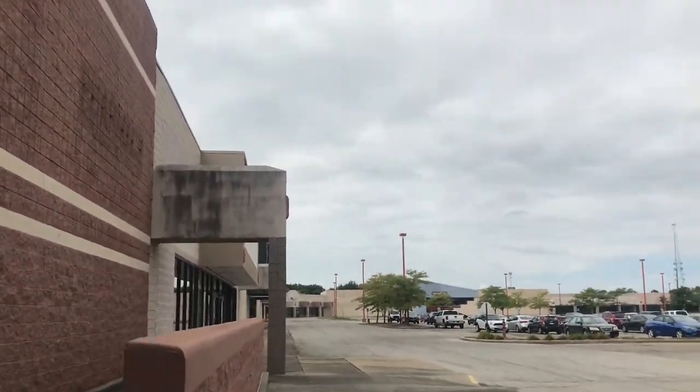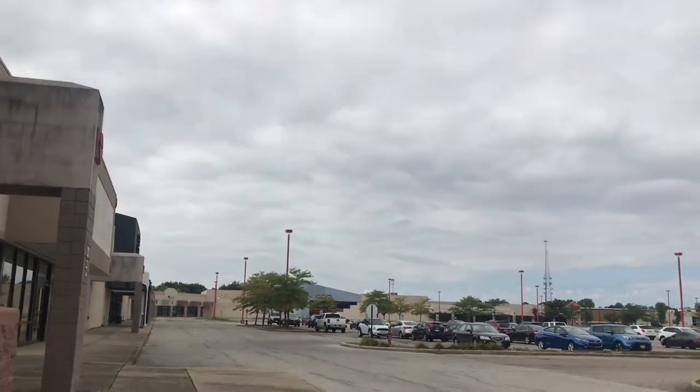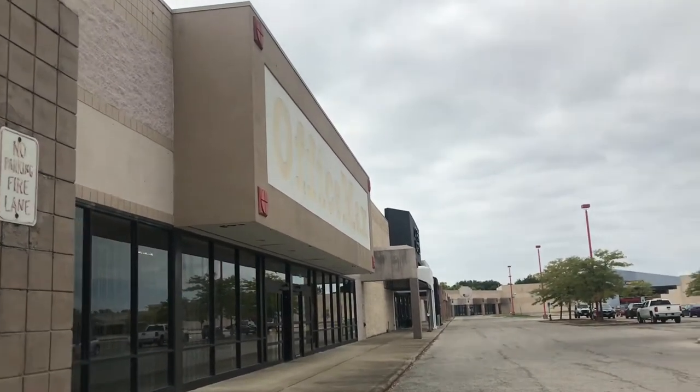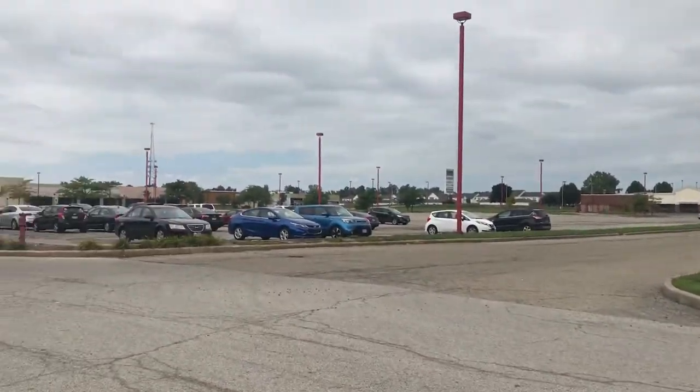And here's the Office Max. The Great Land closed in '09, and Office Max I think closed in '09 too. You can see the nice label scars over here.